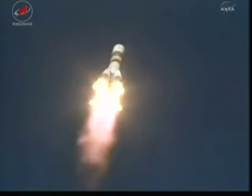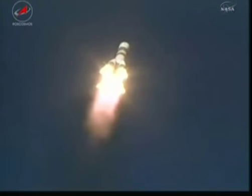Pitch and roll program underway. Forty seconds into the flight, everything looking good. The Soyuz delivering about 100 tons of thrust from its four boosters and single engine.